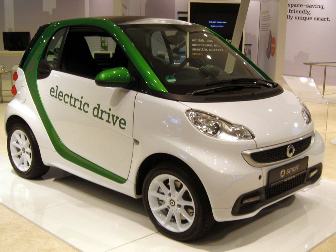Production of the second generation Smart42 electric drive began in November 2009 in Smartville, Hamburg, France. The SmartEd2s have a 14 kWh lithium-ion battery and a powertrain provided by Tesla Motors. The range of a fully charged battery is up to 135 km under the new European Driving Cycle.